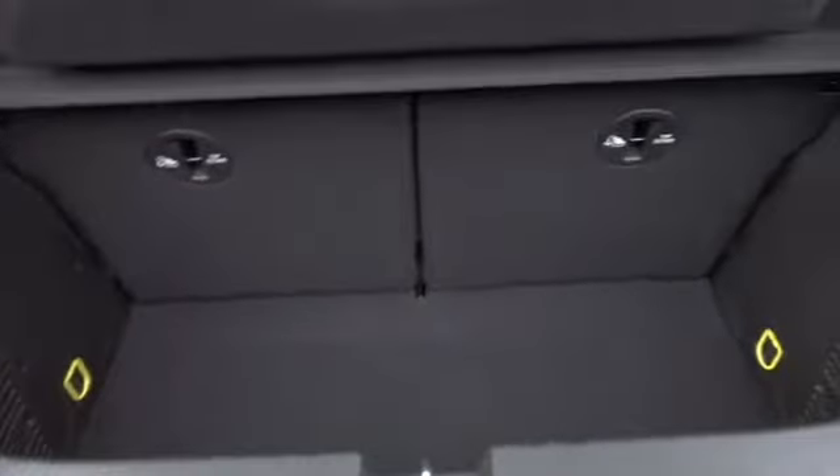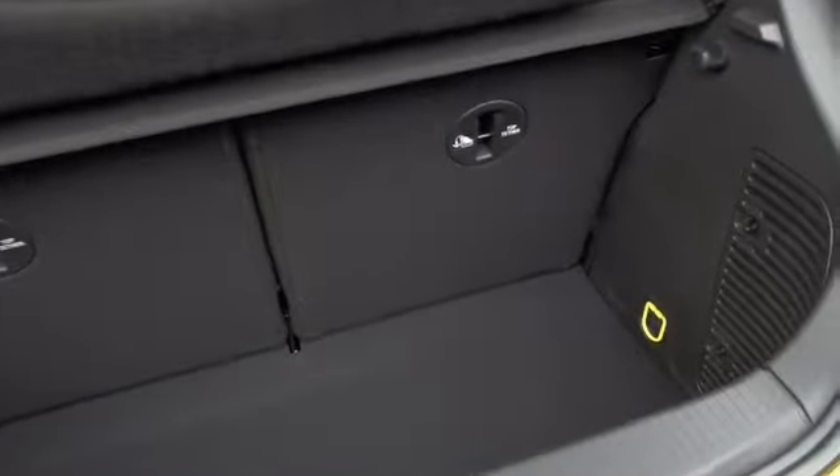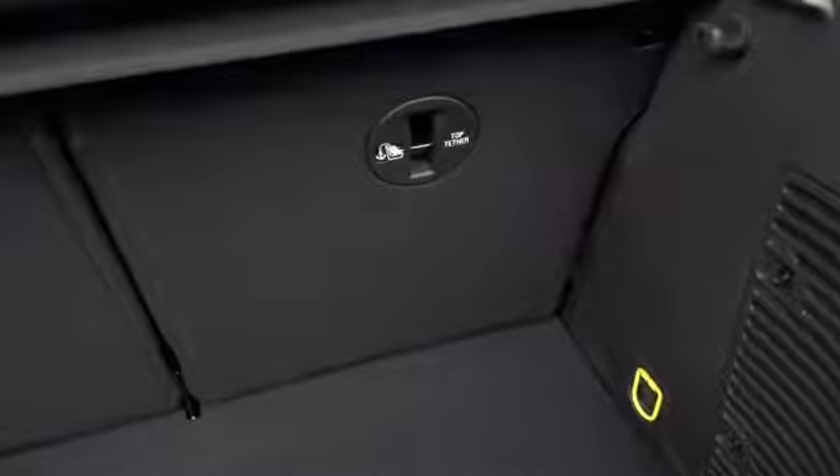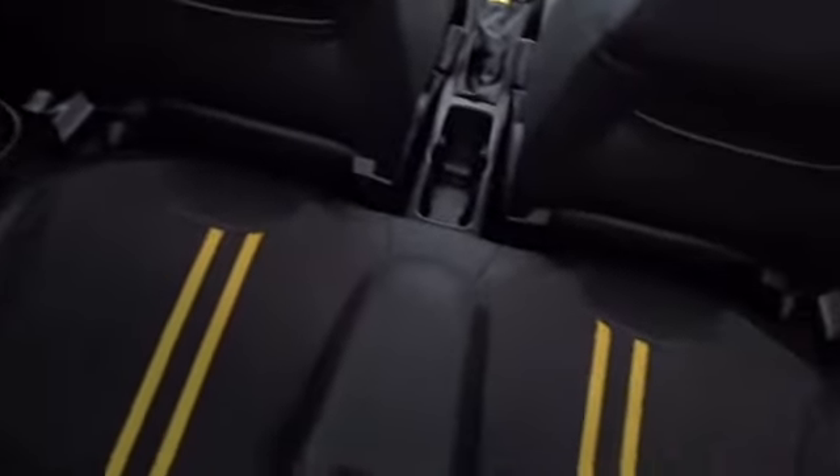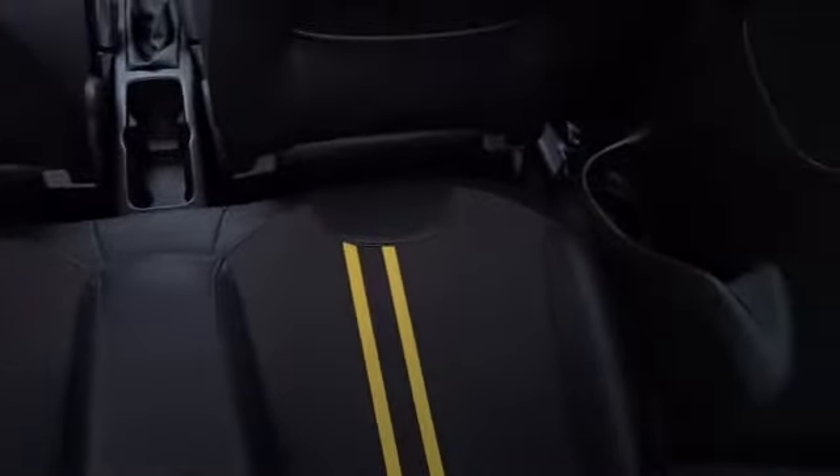There are 50/50 split rear folding seats with ISOFIX child seat fittings on the rear for extra security. There's plenty of space in the rear for two passengers to sit quite comfortably.